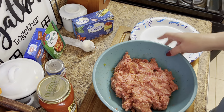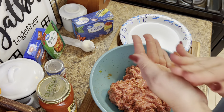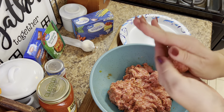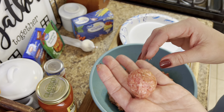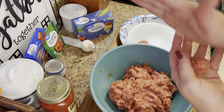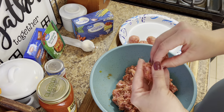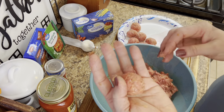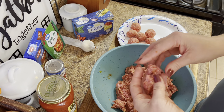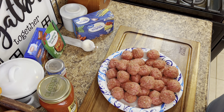Now we're going to dump the French onion soup mix right in there. I'll take my rings off so we can get some mixing going. I went ahead and put two pounds in here — we'll do the other pound in the sauce itself. If we don't eat all these meatballs I can put them in the freezer or use them for quick meatball subs — they're not going to waste. We don't want to over-mix it.